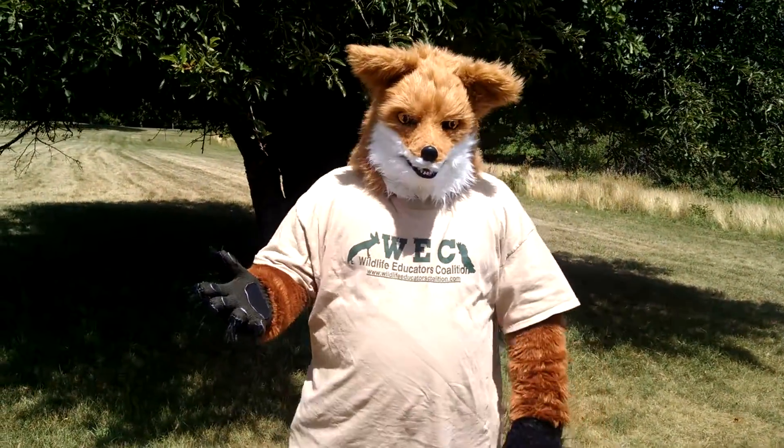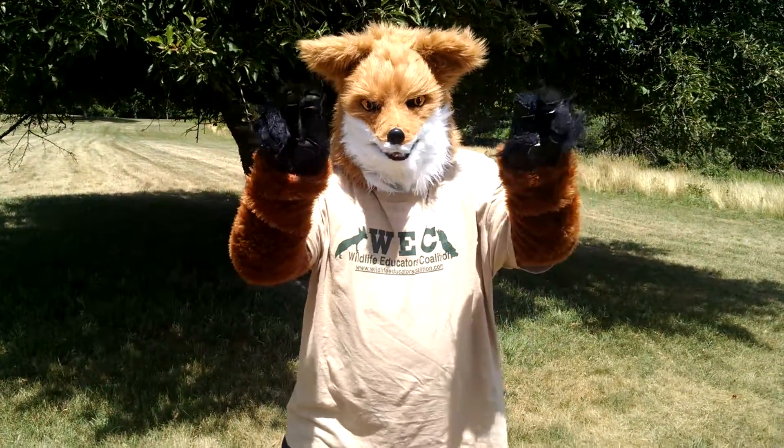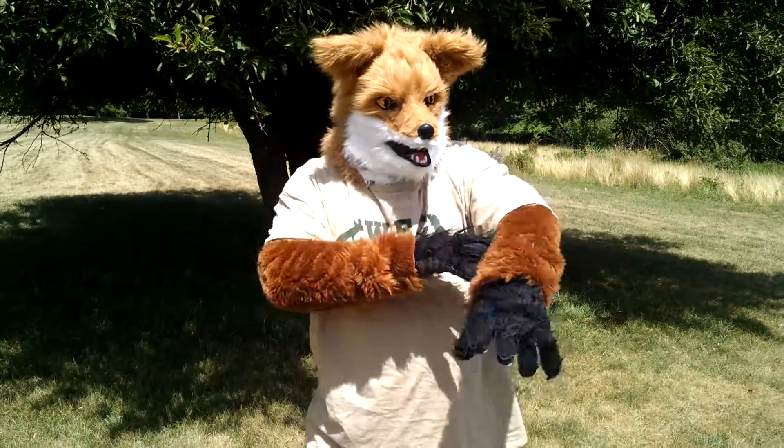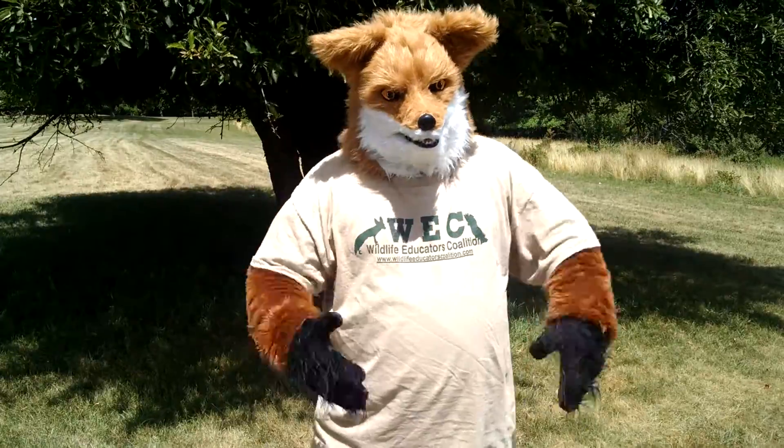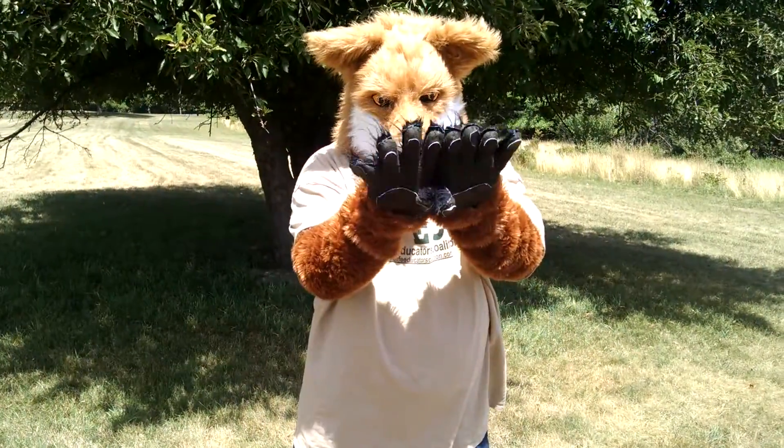Well, remember back in Episode 4, I mentioned that red foxes can come in a lot of different colors? That's because of something called a fur mutation. The genes responsible for your fur can get changed and tweaked a little bit. A gene is something in your body that's passed down from generation to generation, and is responsible for things like eye color, hair color, or even how your fingers kind of line up.